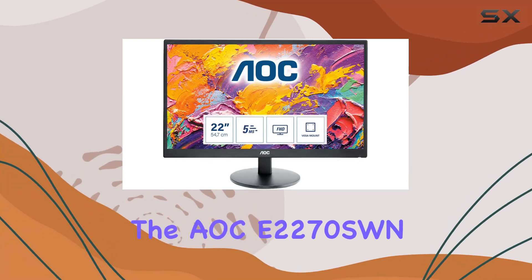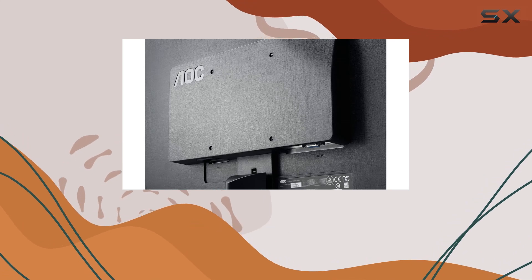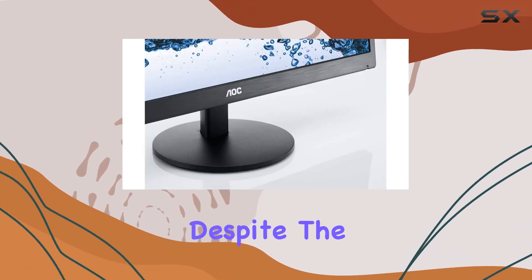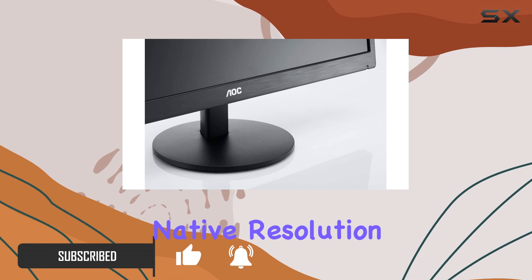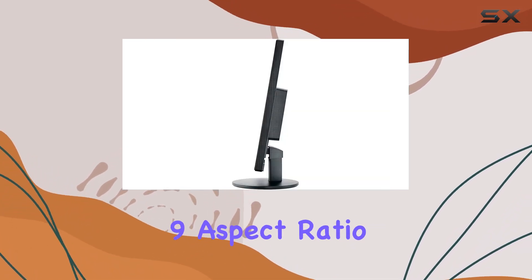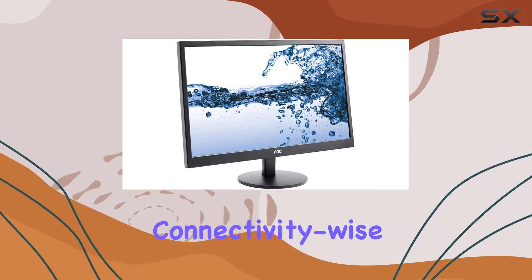Today we're diving into the AOC E2270 SWN, a 21.5-inch LED monitor boasting a resolution of 1600x900. Despite the listed maximum resolution of 1920x1080, it's essential to note that the native resolution falls slightly short. The monitor features a 16:9 aspect ratio, providing a widescreen viewing experience.